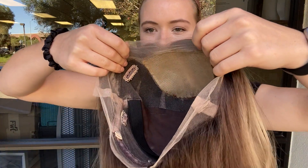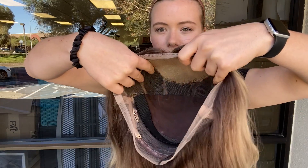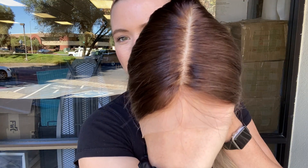Here's just kind of an overview of the cap. And here is the hairline again. We're going to leave a link to the listing for this exact wig below.